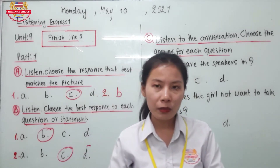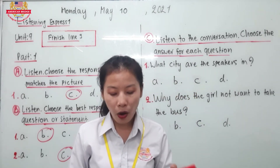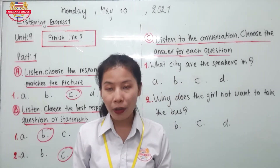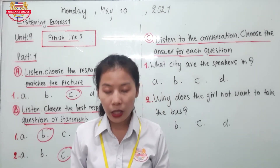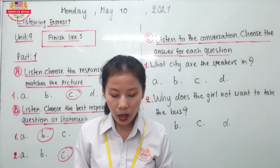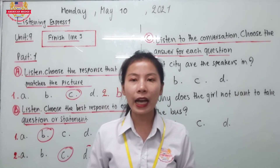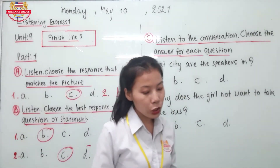Let's look at the conversation: there are lots of famous places you can visit in Tokyo. Tokyo is a city in Japan. So the correct answer should be A: They are in Tokyo, Japan.